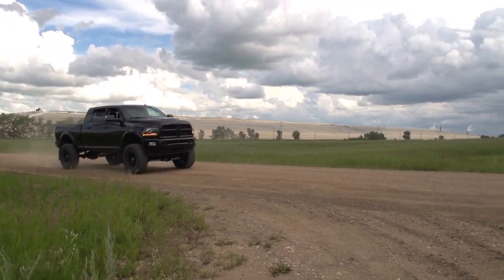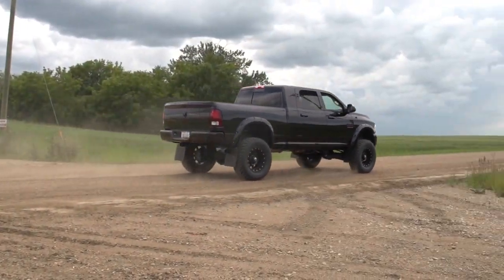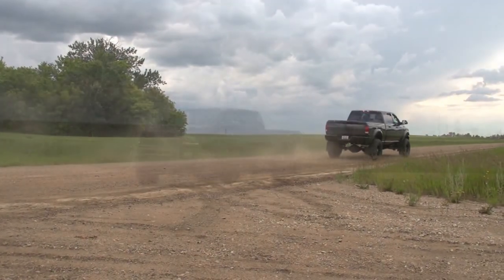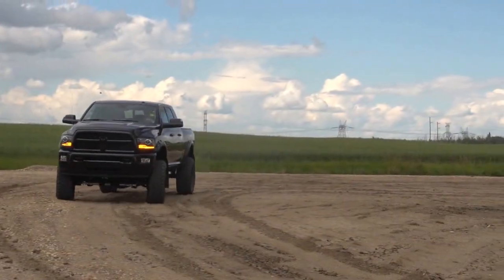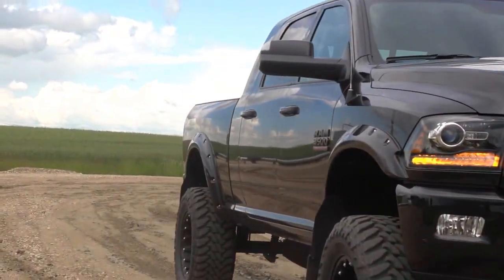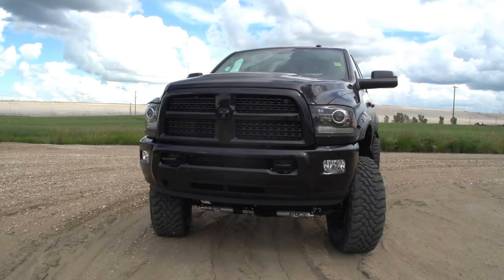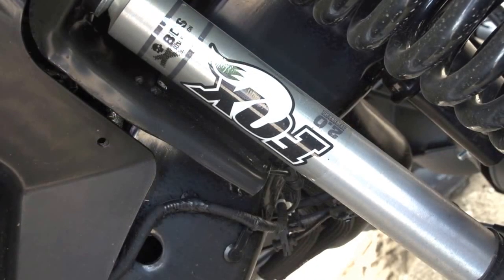We've been testing, trial and error, to find out what's the perfect build, what's going to suit our customers the best, what's going to last the longest, and the best possible product that we can build — and this is basically what we've come up with. A lot of dealerships will experiment with different ways, different kinds of trucks, and they kind of cheap out on some of the parts that they use.